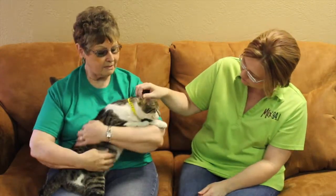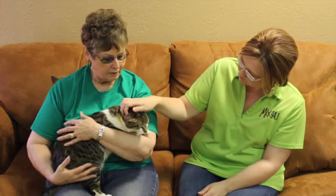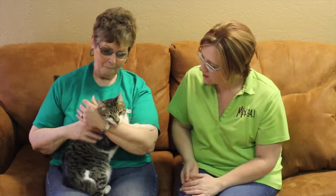The adoption is a hundred dollars and she's already been to the vet. She's had her rabies vaccination and her immunizations, she's been spayed, and she's ready for a home. She's just ready to go home and she's so pretty and so soft. Just a sweet, sweet cat.